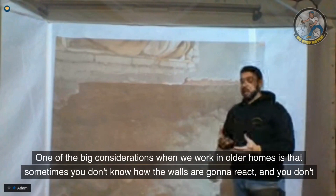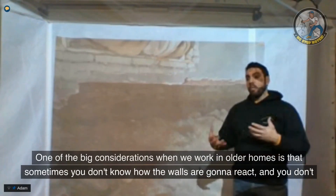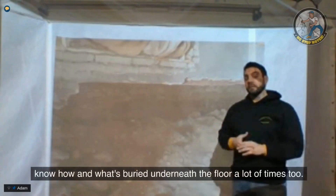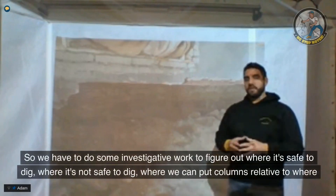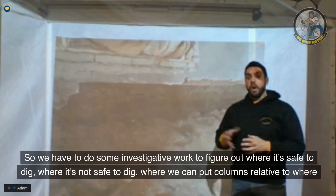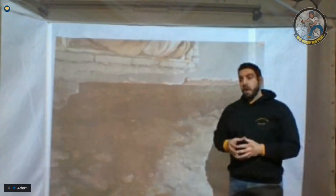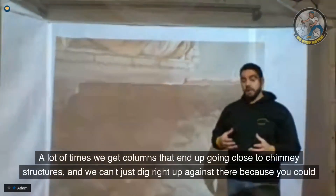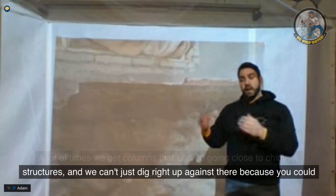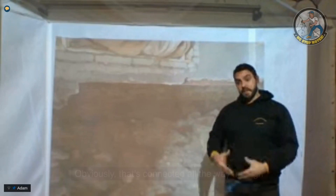One of the big considerations when working in older homes is that sometimes you don't know how the walls are going to react, and you don't know what's buried underneath the floor. We have to do investigative work to figure out where it's safe to dig, where it's not safe to dig, where we can put columns relative to where they're needed, and making sure we're not undermining anything. A lot of times columns end up going close to chimney structures, and you can't dig right up against there because you could cause a chimney collapse — and that's connected all the way to the center of the house.